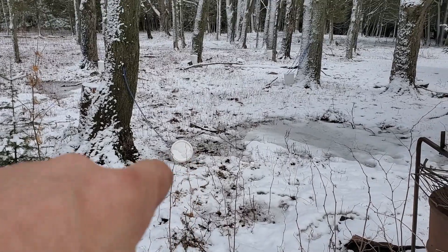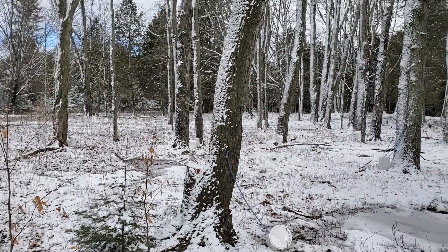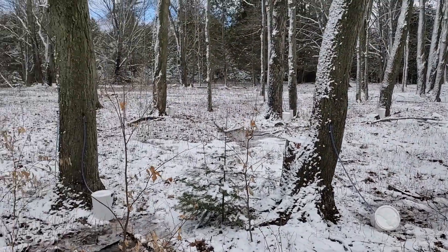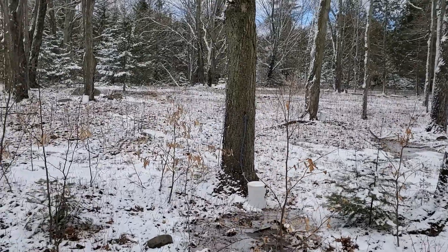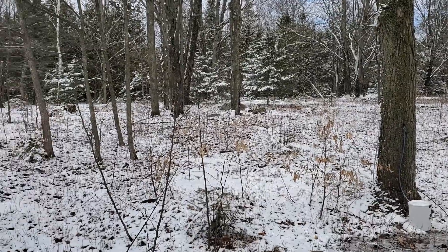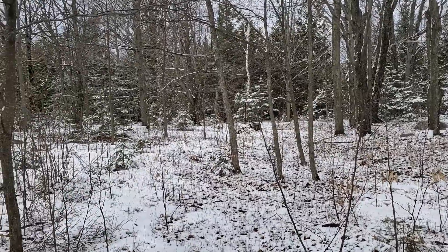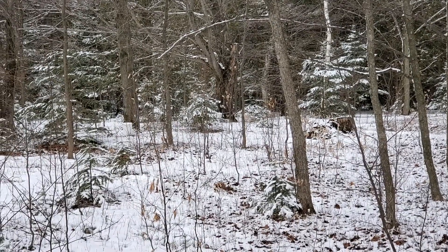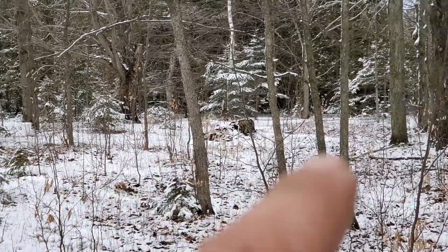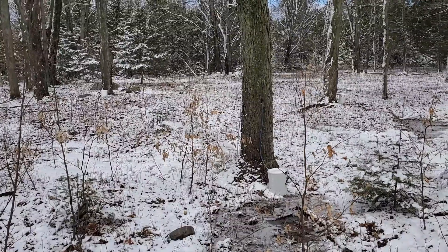I don't know if the deer knocked over some of these pails, like this one here. We've gone through and emptied a good chunk of them. We have a hundred taps this year — last year I think we only had about 70. The bag of taps I bought last year was a hundred, and we put them all in this year, so we should get significantly more. There are still more trees we could tap — probably another 20 trees or so.